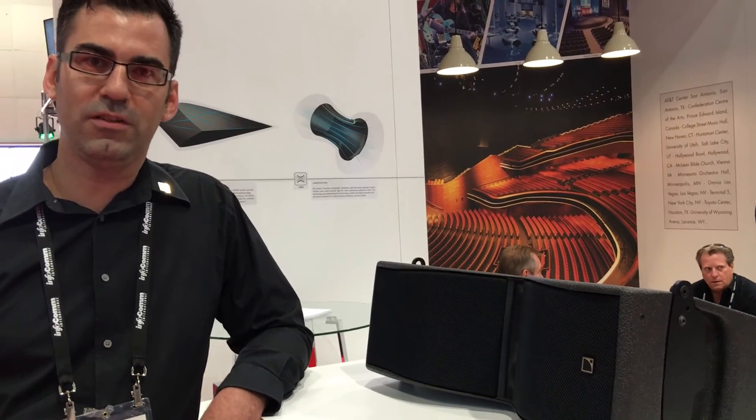Once again, thanks for coming to Infocom. Don't forget to go check out our website for more information, www.l-acoustics.com. Everything is online now including SoundVision with Kiva 2 in it. Thanks guys.